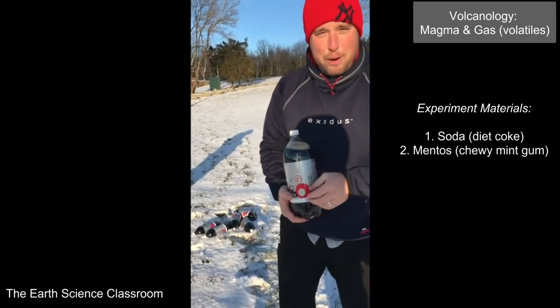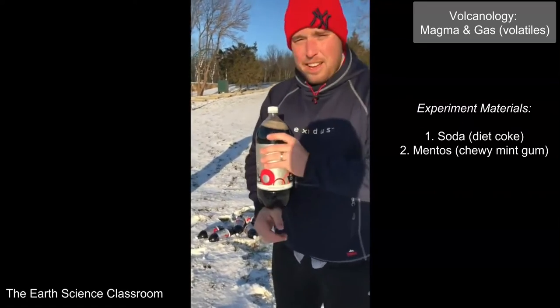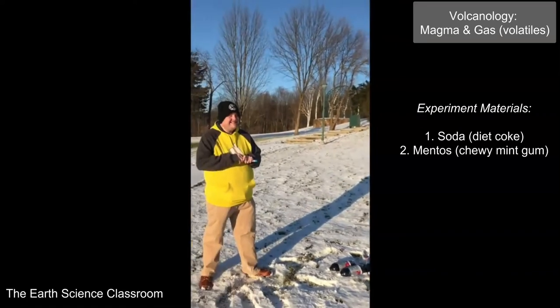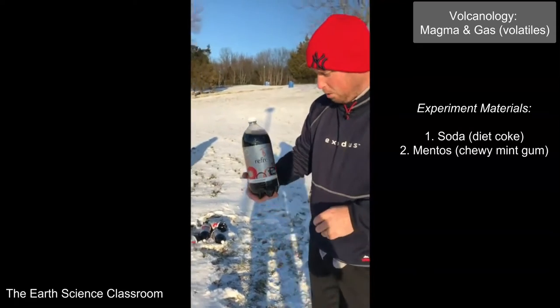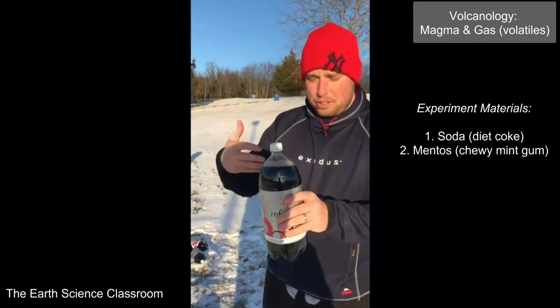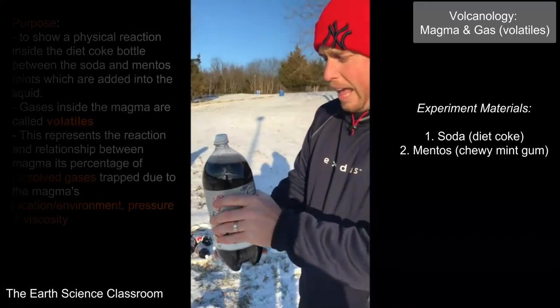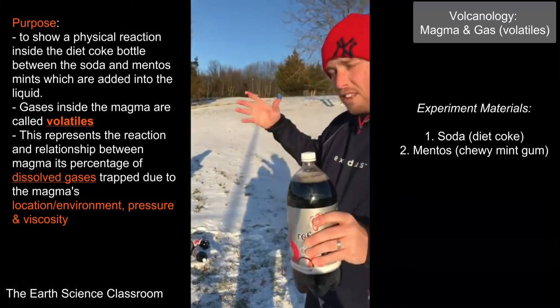Hi guys, this is Mr. Rolf from Brave in the Winter in Montville and Mr. A over there. We have our Diet Coke, that diet soda we got from the store, and we're going to demonstrate how this relates to magma and the explosivity and how the gases of the magma are going to create this large eruption.